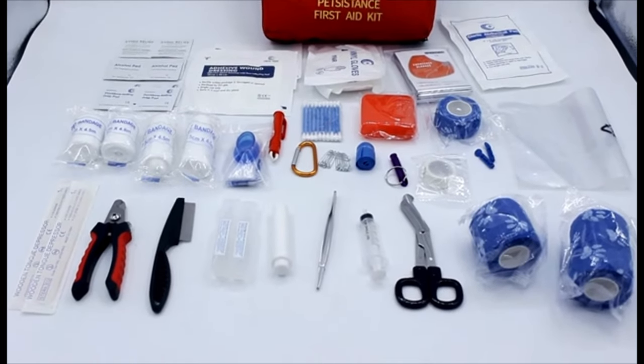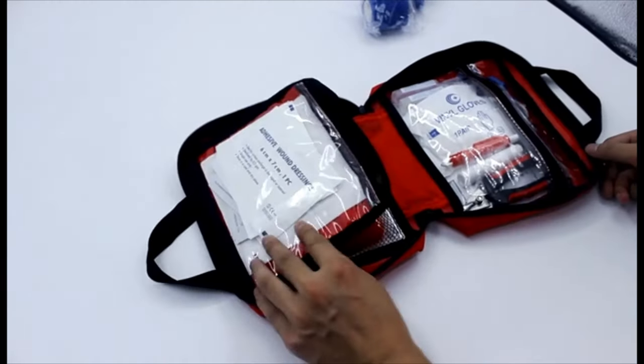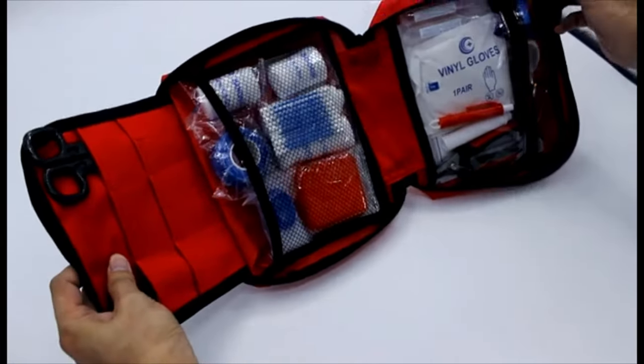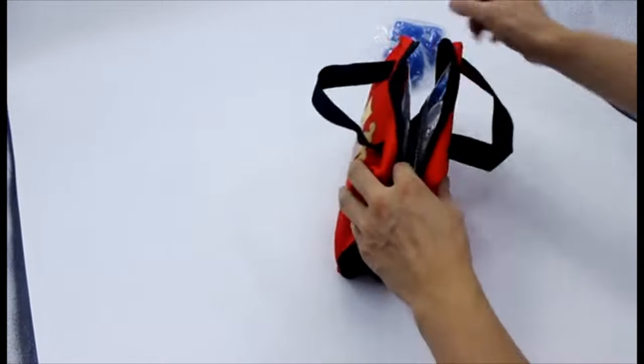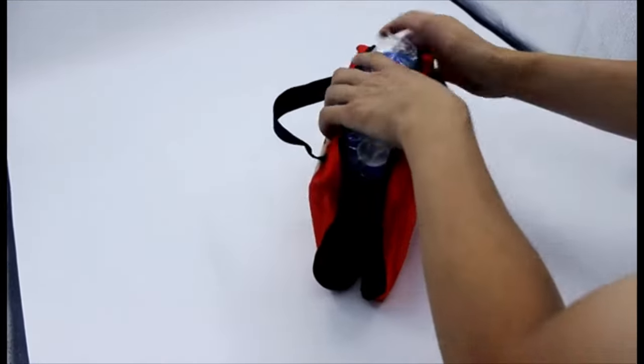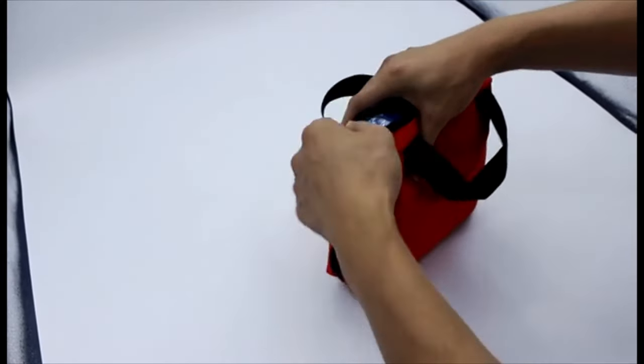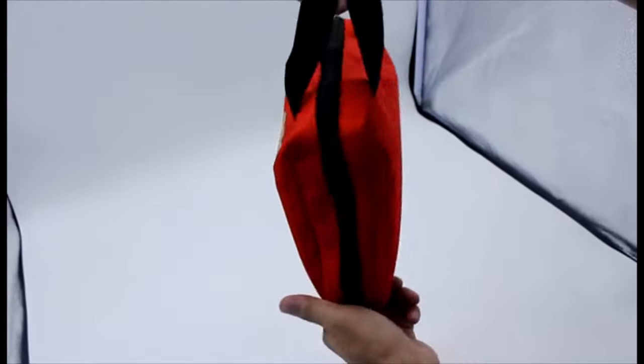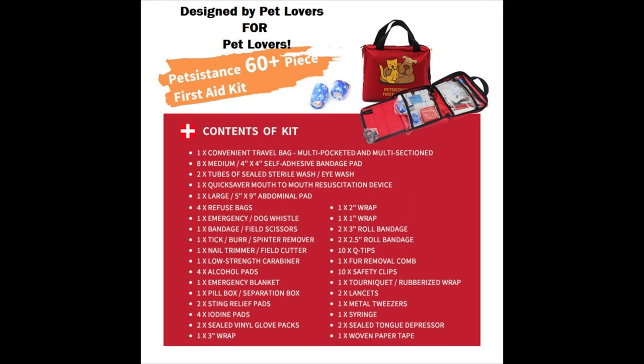With the help of veterinarians, the PetSistance First Aid Kit is a 60-plus piece first aid kit that comes in a handy soft carrying case, meant to be as light as possible. The entire thing fits easily in your car or any suitcase during travels. The kit contains many bandages and wraps of all sizes, and also things such as cleaning solution, q-tips, combs, lancets, and a dog whistle. Remember, PetSistance — the first line of defense for your pet.